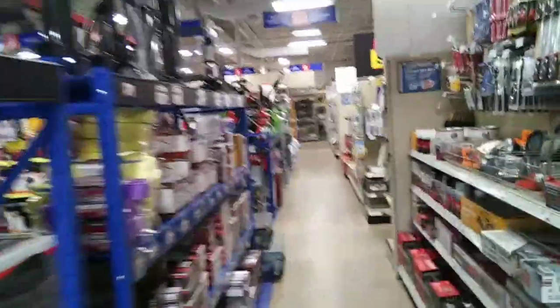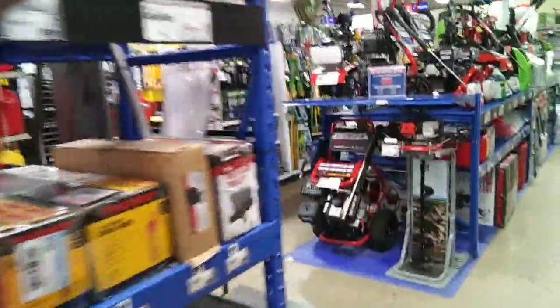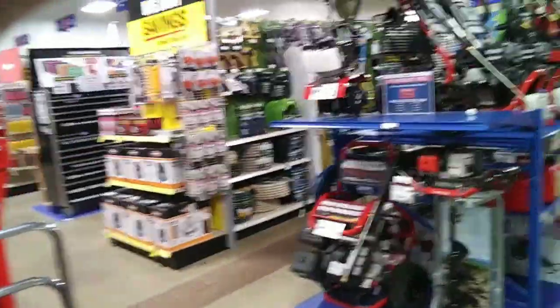We're looking for the small engines at Harbor Freight. They have a lot of stuff here, they really do. Let's see if we can find the motors we're looking for.